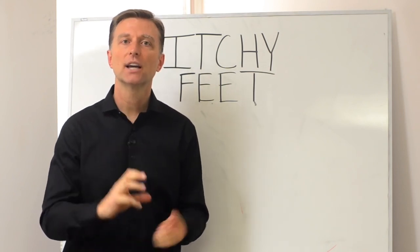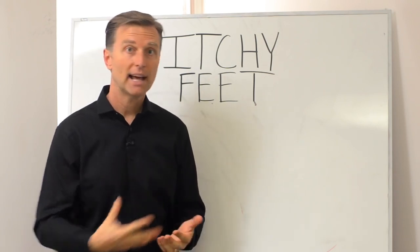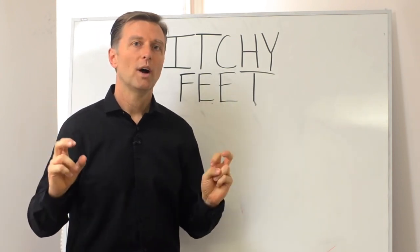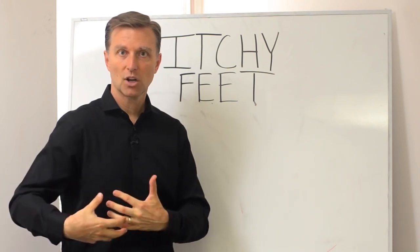That is a sluggish gallbladder. Everything is kind of just sludging in there — it's not coming out. You're not able to filter out the toxins and things like that. People don't really know what causes that. Even scientists don't know why you get itchy feet with a sluggish gallbladder.